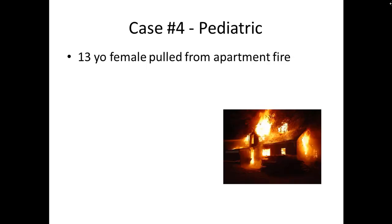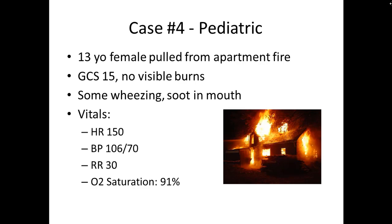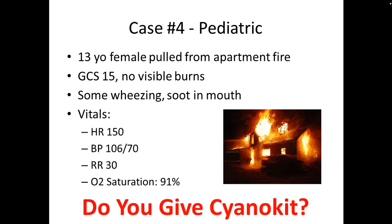Our last case is a pediatric case: a 13-year-old female pulled from an apartment fire with a GCS of 15 and no visible burns. She's awake and talking, but complaining of shortness of breath with some wheezing, and you notice soot in her mouth. Her vital signs are a heart rate of 150, blood pressure of 106 over 70, respiratory rate of 30, and an oxygen saturation of 91% on room air. Is this a case where we would give cyanokit?